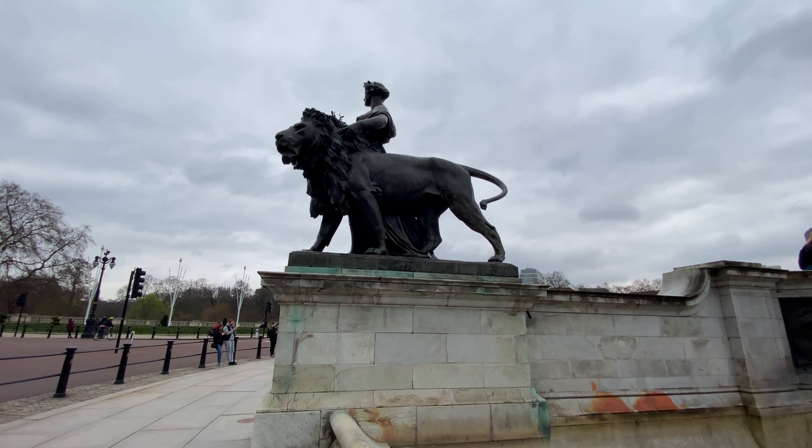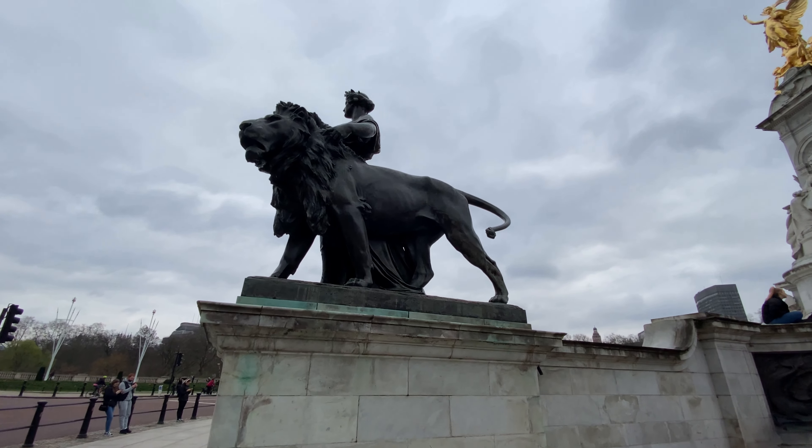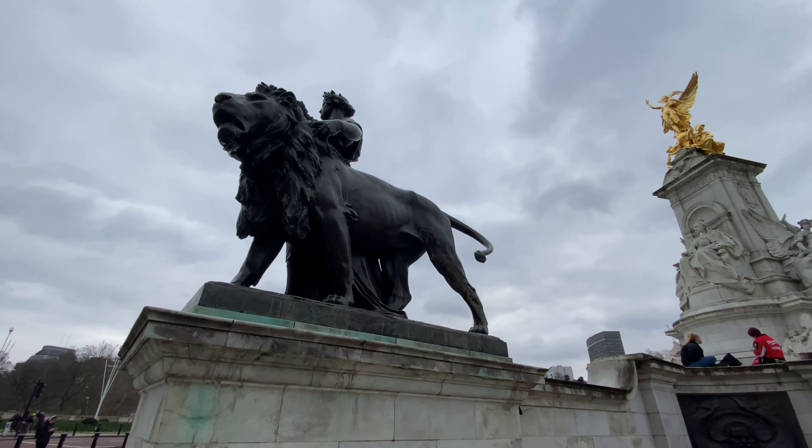Hello ladies and gentlemen, welcome again to the travel and flying channel. Today we are going to take a tour of St. James's Park and Buckingham Palace. Follow us on this adventure, so sit back, relax and enjoy the video.